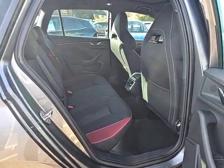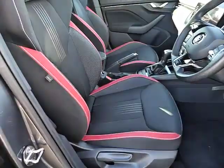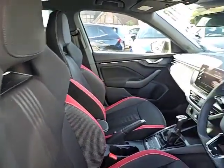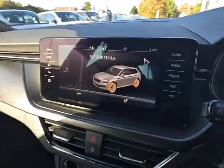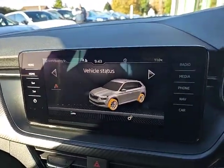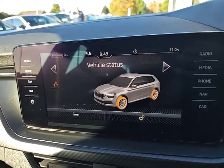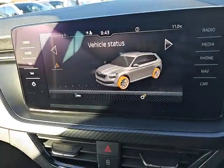Plenty of room there for the family. You've got the Monte Carlo trim on the front seats — the sporty looking seats which hold you in place. Large infotainment screen which does give you Apple CarPlay, Android Auto, DAB Radio, Bluetooth hands-free, and sat navigation, just to mention a few.